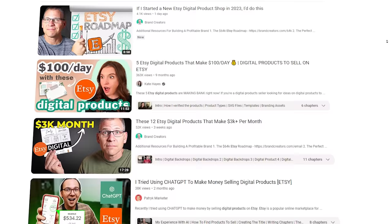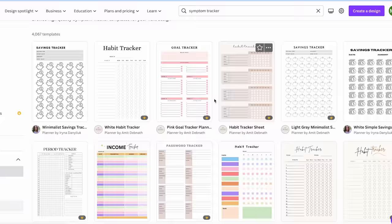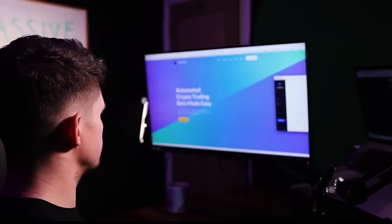I've seen a few people do videos about this recently, and they always tell people to go after the most saturated products like weekly planners. But honestly, if you want to be successful with this, you need to focus on unsaturated products that you can create lots of and fast. So that's exactly what I'm going to show you how to do now.